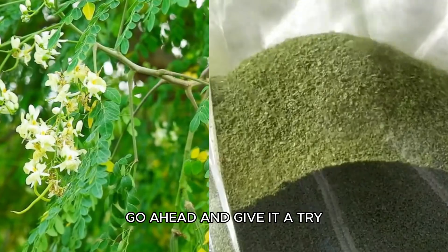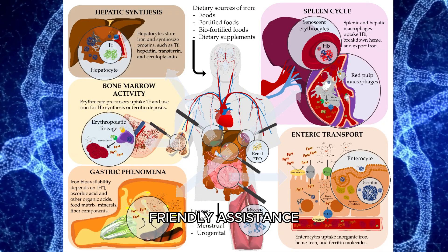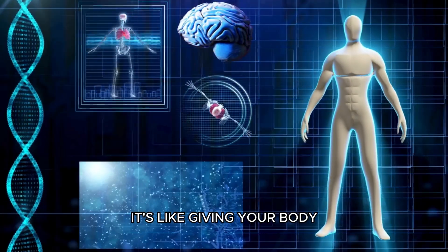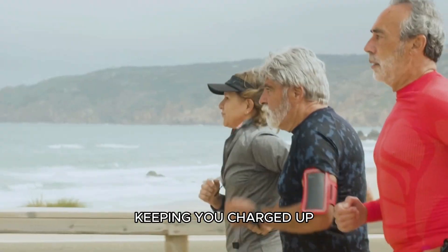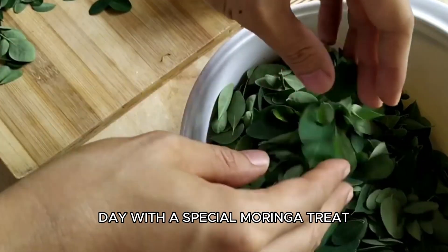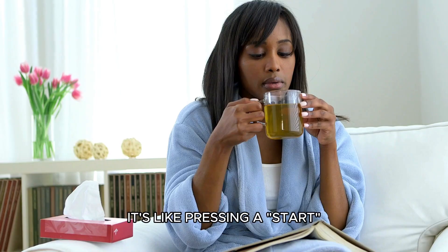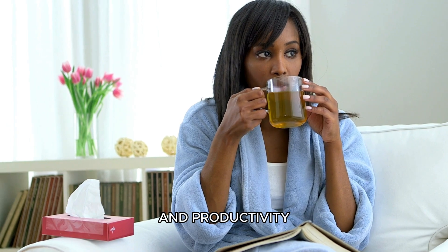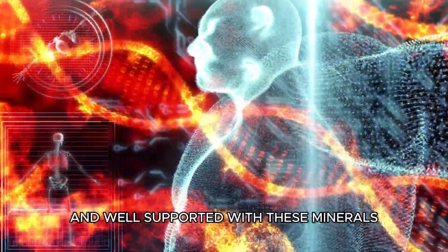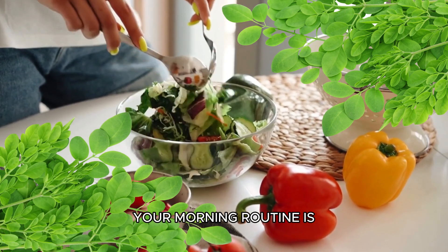Think of Moringa as a treasure chest full of important minerals like iron and calcium. These minerals are like friendly assistance for your body's metabolism — basically a machine turning your food into energy. When you have plenty of these minerals, it's like giving your body the tools it needs to create more energy, keeping you charged up and ready to go. Imagine starting your day with a special Moringa treat — maybe a green tea smoothie with a sprinkle of Moringa, or a vibrant green smoothie infused with the goodness of Moringa. The minerals in Moringa act as little warriors, helping your body function at its best, setting the stage for a day filled with energy and positivity.